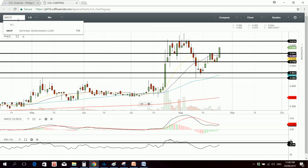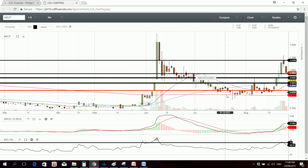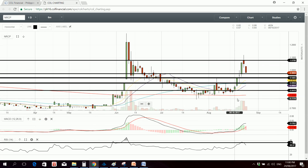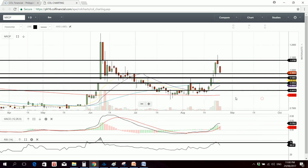Let's look at the chart of NRCP. It's pulling back, but the good thing is the volume is also shrinking on the way down, which could signify a healthy correction. The 15 and 20 SMA are still bullish, with the 20 SMA about to do a bullish crossover versus the 50 SMA. MACD is bullish. RSI is relieving overbought levels, currently at 60. Support is at 0.975 followed by 0.94, while resistance is at 1.07.